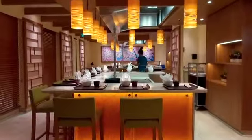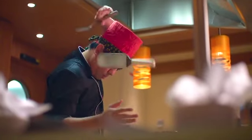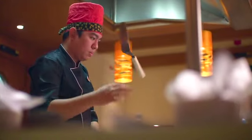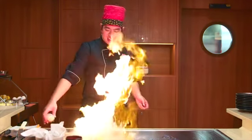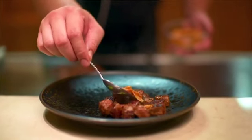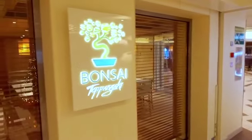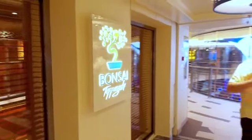New to the Carnival Horizon is the Banzai Teppanyaki. There are two tables in here where we wow the crowd for both lunch and dinner with not only an entertainment option but also a great dining option — something I think is a tremendous opportunity not to be missed.